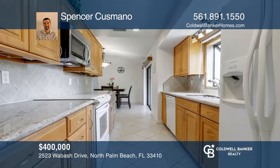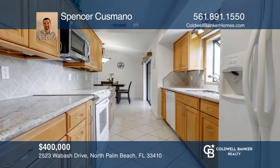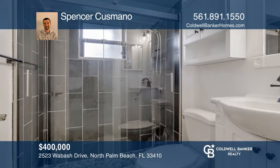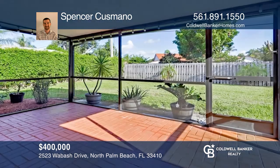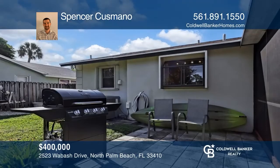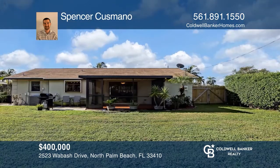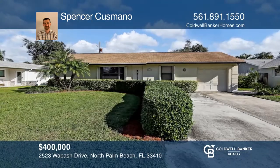Welcome to this beautifully updated starter home located on a dead-end street. The kitchen boasts granite countertops and a marble backsplash. The primary bath is remodeled as well. The garage has been converted to storage and a large bonus room. The large fenced backyard features a new screen patio, and there's room for a pool and an RV. There are no HOA fees or restrictions — bring your pets, vehicles, and boats. Think this is the perfect home for your family? Check it out today by calling Spencer Cusmano.